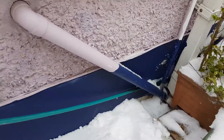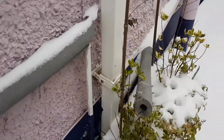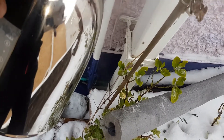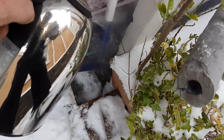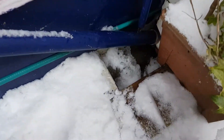I'm just going to pour some boiling water on it to see if that will free it up. Hopefully what we should see is some water start running out of this pipe. Well, there's definitely water running out of it now.